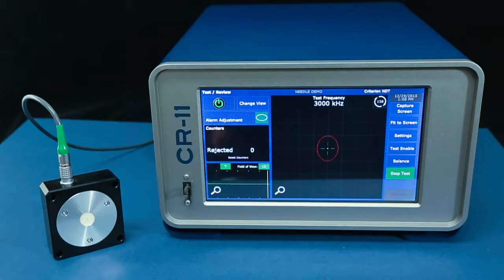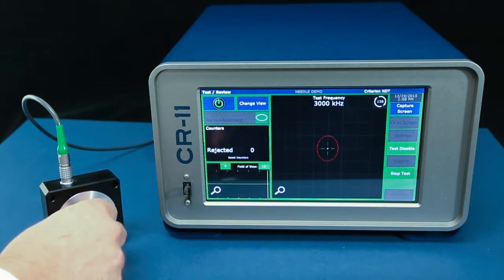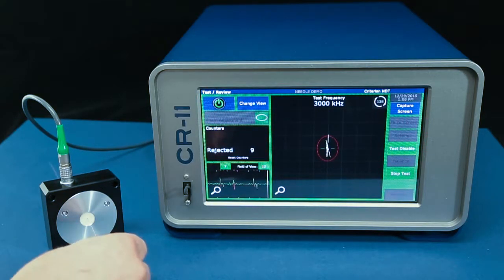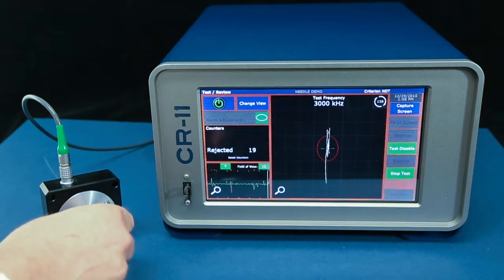To start the test I turn the CR11 on and pull a small section of hypodermic needle tubing with a known defect through the coil. As I run the needle through, it's easy to see where the defect response exceeds the alarm limits.